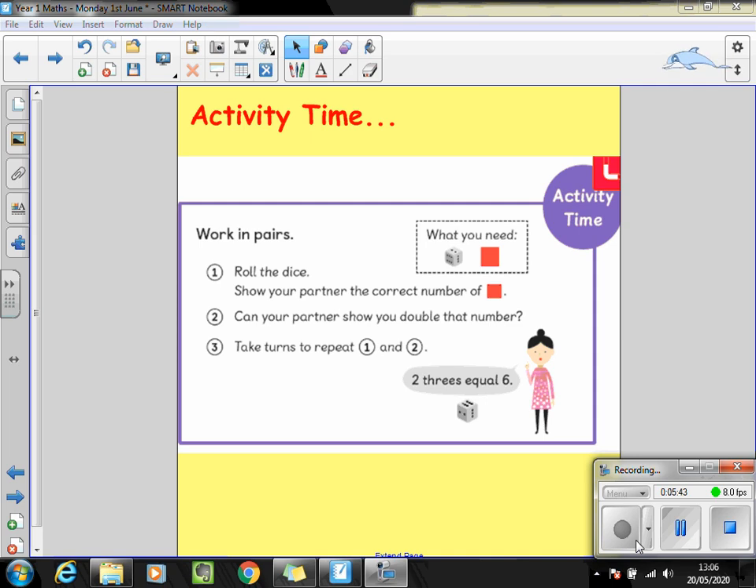Now it's time for the fun bit. For this you will need a dice, some counters, and a partner. Roll the dice and show your partner the correct number of counters according to your dice. So for example, if you rolled a three, you're going to show them three counters. Your partner then shows you what double that number is — they're going to make another set of three, and hopefully they'll say double three is six because all together you have six. Take turns, making sure that you keep saying those sentences out loud about what you can see.